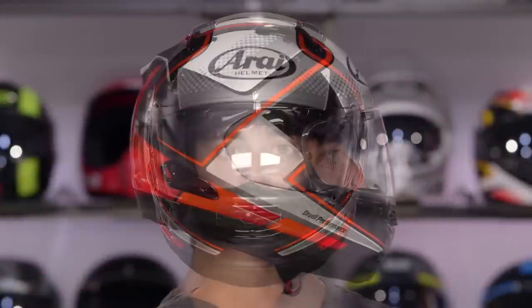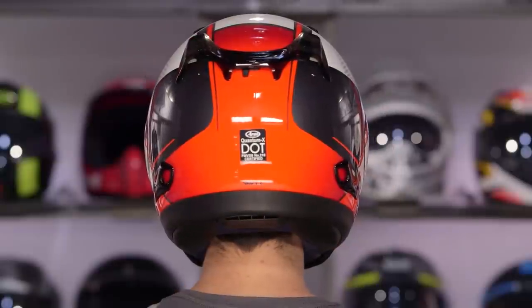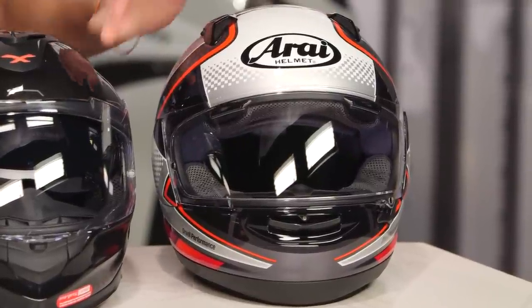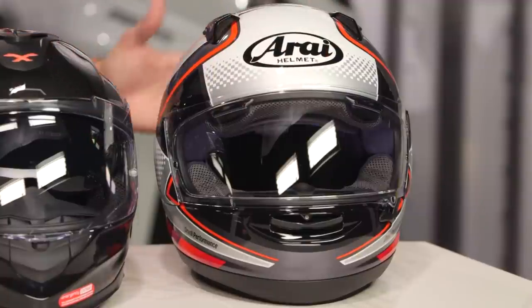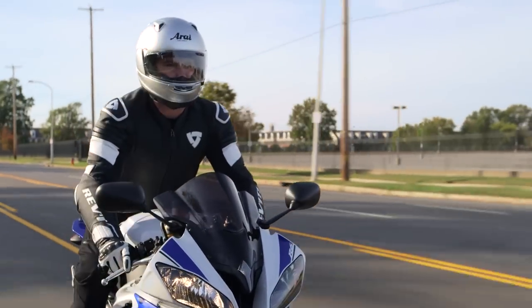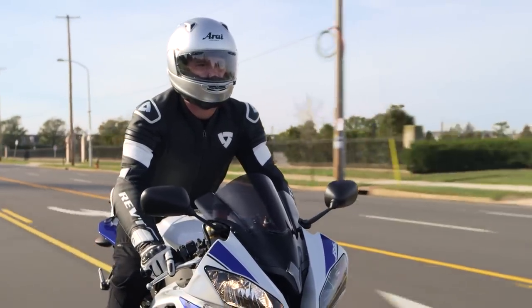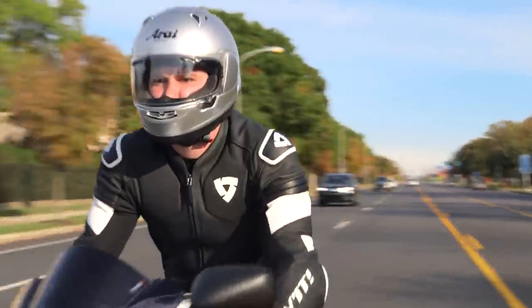Arai is addressing it. They took the Signet-X, which is long oval, and developed the Quantum-X — the exact same helmet but now in a neutral to round fit. So if you have a more earth-shaped head, you have a super high-end lid from a premium manufacturer when many others just aren't making a shape like that. It steals DNA from the Corsair X — the VAS-V shield change mechanism, the SEI Pinlock Max Vision shield, a Snell rating, and a vent configuration that's premium and more upright to three-quarter. You're getting a track-worthy helmet you can ride every day, addressing the premium set that isn't intermediate oval.